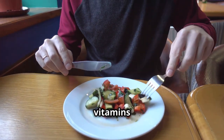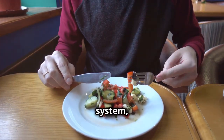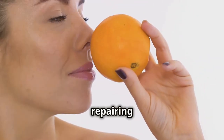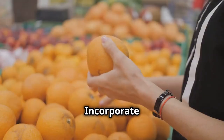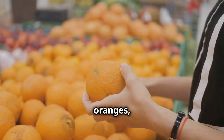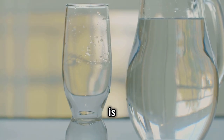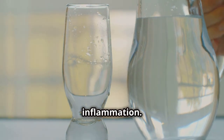Your diet plays a crucial role in gum health. A balanced diet rich in vitamins supports your immune system, fighting infections. Vitamin C is vital for gum health, repairing connective tissues. Incorporate fruits and vegetables like oranges, strawberries and leafy greens.